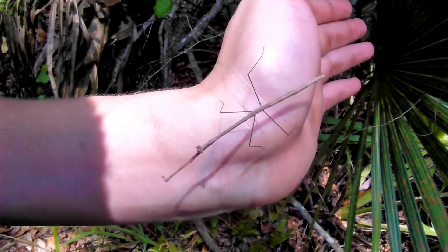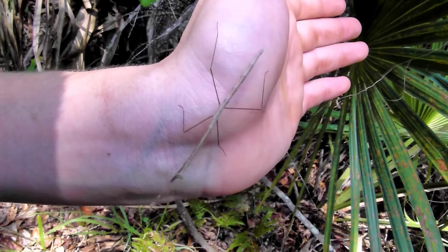Here's another easily confused species. You might think this is a walking stick, but it's actually a female grass mantis. We know it's a female because only the males have wings.